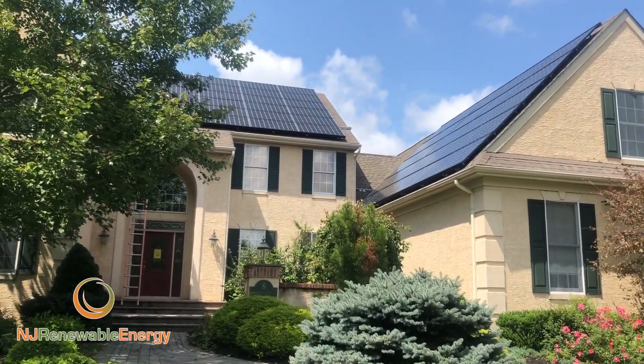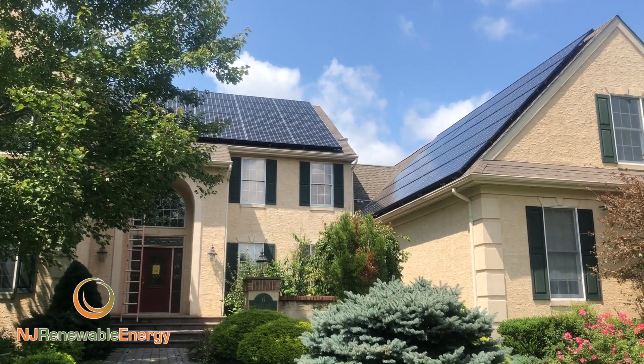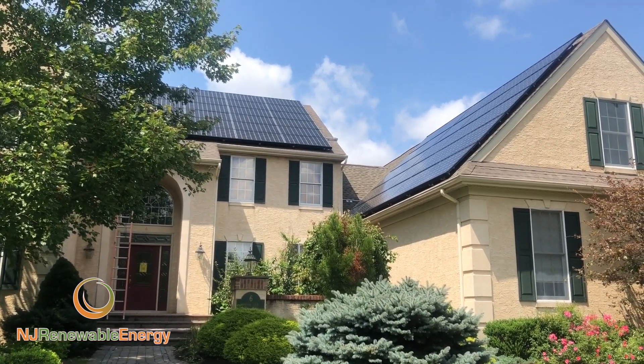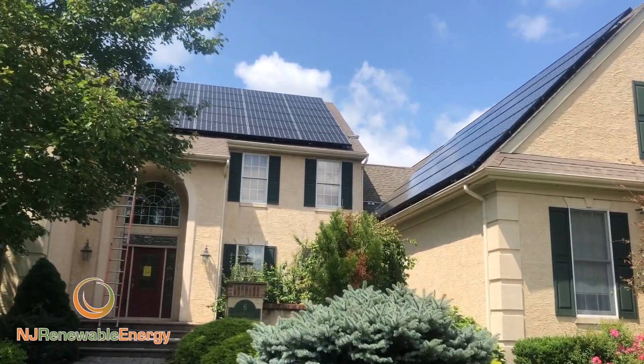This homeowner does use a lot of power, but we're going to be producing just about all of it. He'll be close to net zero. He also has an electric car, so we'll be covering that usage as well.